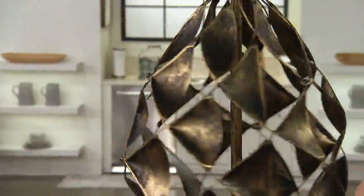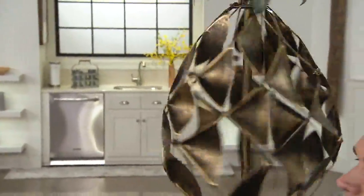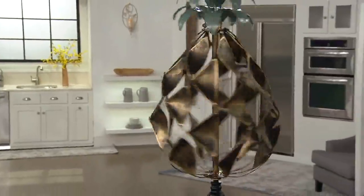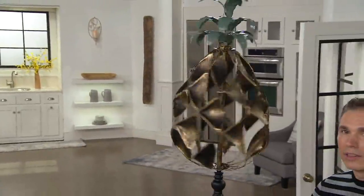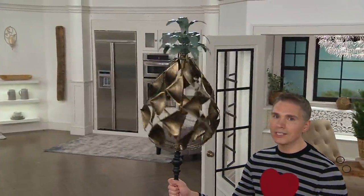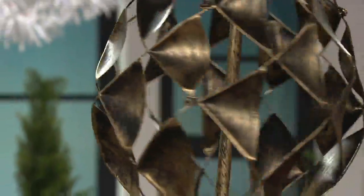If you have somebody that's home alone right now that you want to send a gift to, if you know somebody that's kind of having maybe a little bit of a tougher time, this is going to totally bring them so much joy. Because do you know what this is? This is life in your outdoor area.